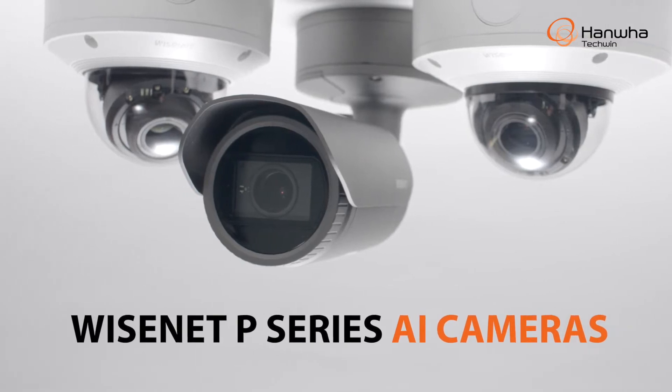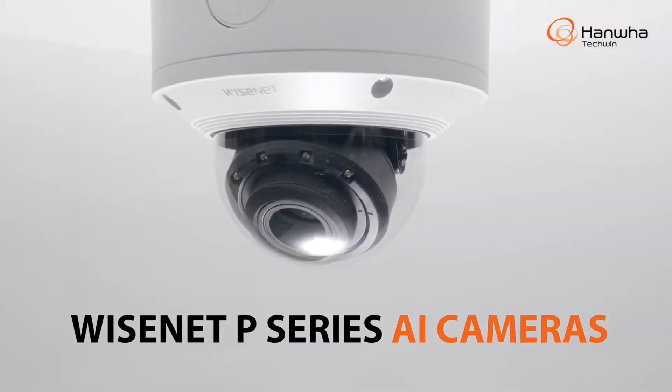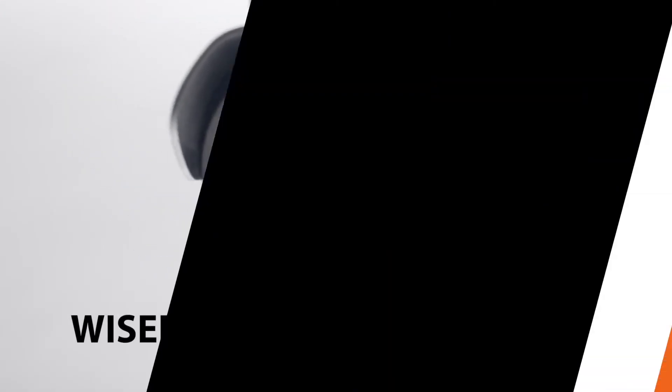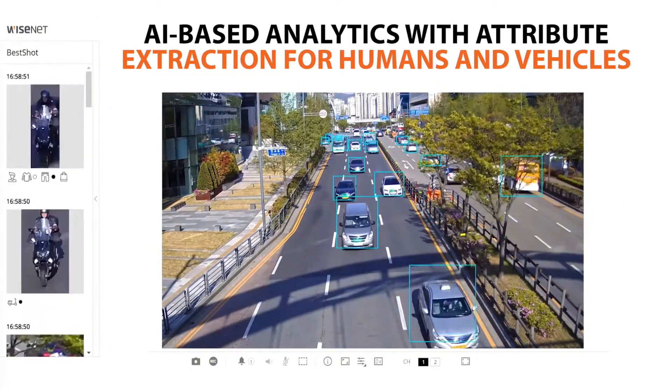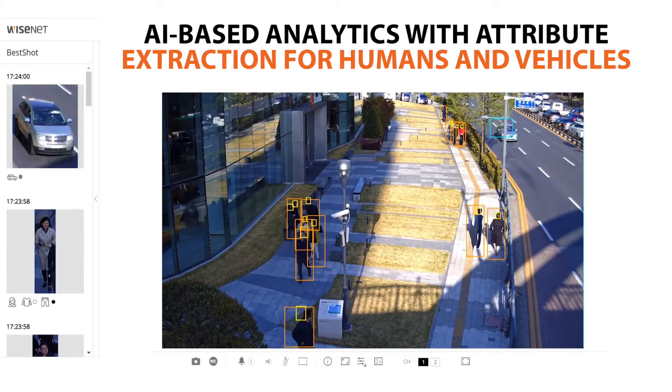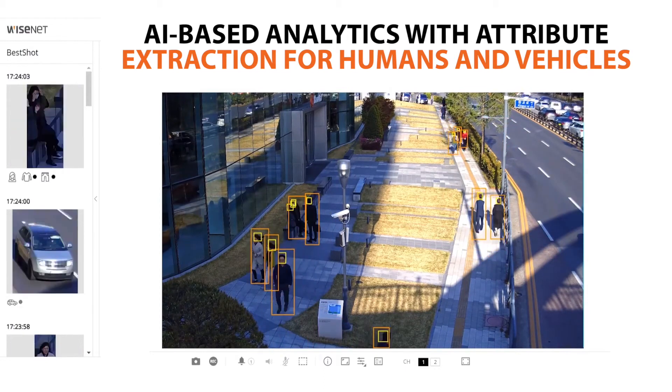Introducing the Wisenet P-Series AI camera line from Hanwha Techwin. These high-resolution 4K cameras are equipped with AI-based analytics with attribute extraction that can accurately identify both humans and vehicles.